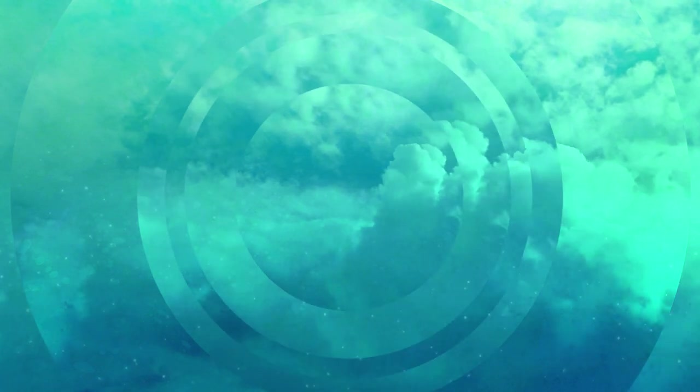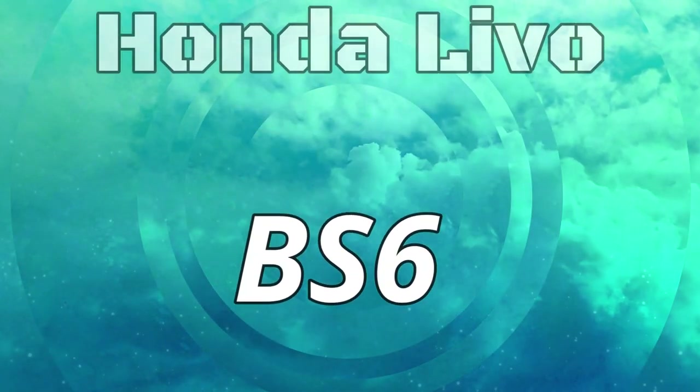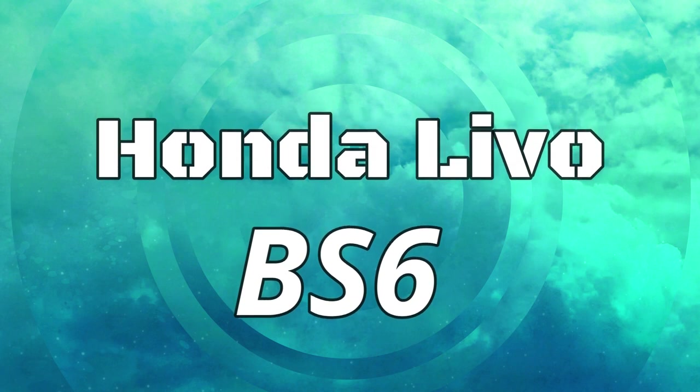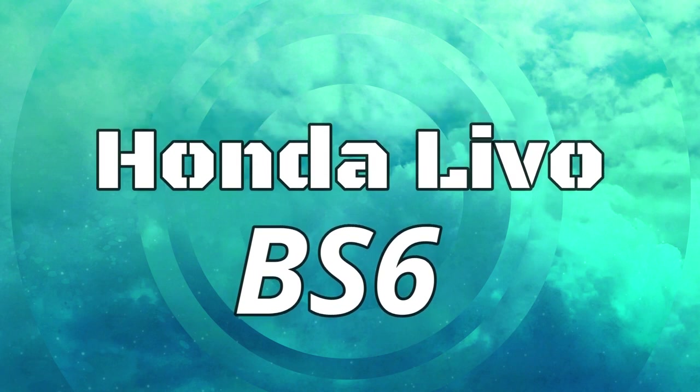Hi guys, welcome to our channel, Rider Machine. My name is Ganesh. We are going to show you the BS6.